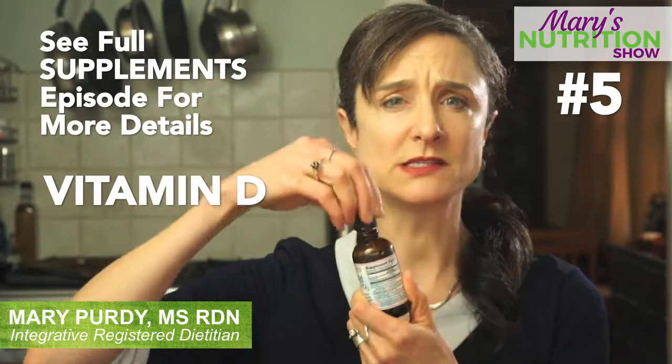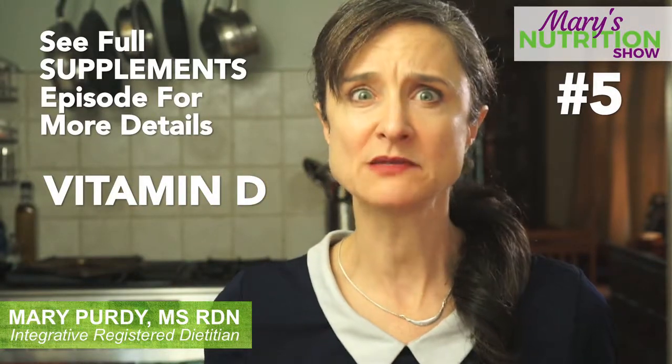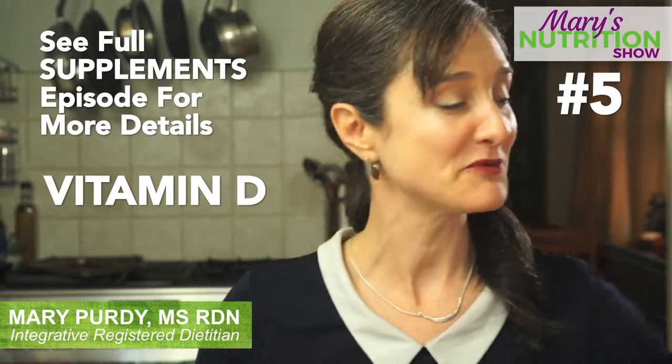Taking some right now because I live in Seattle and there ain't no sun and I haven't been outside all day. I need a little extra kick, and I know that my levels actually were deficient before. I think the D might stand for deficiency.